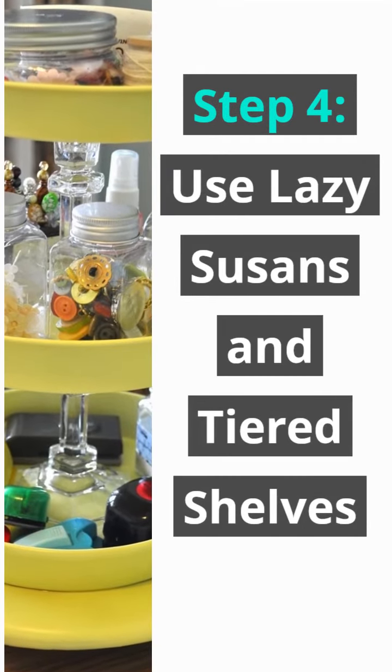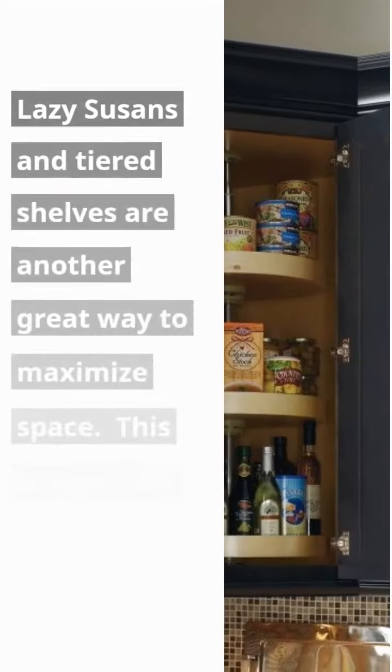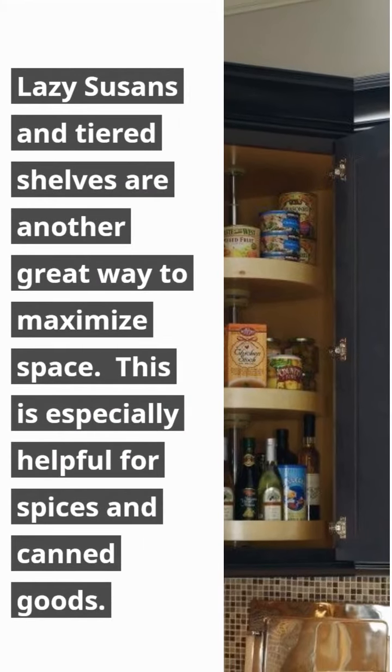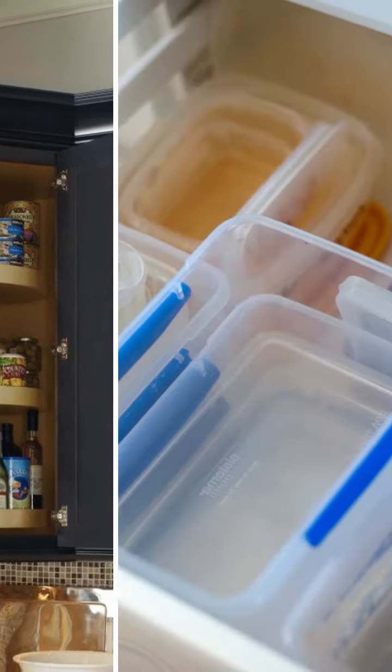Step 4: Use lazy susans and tiered shelves. Lazy susans and tiered shelves are another great way to maximize space. This is especially helpful for spices and canned goods.